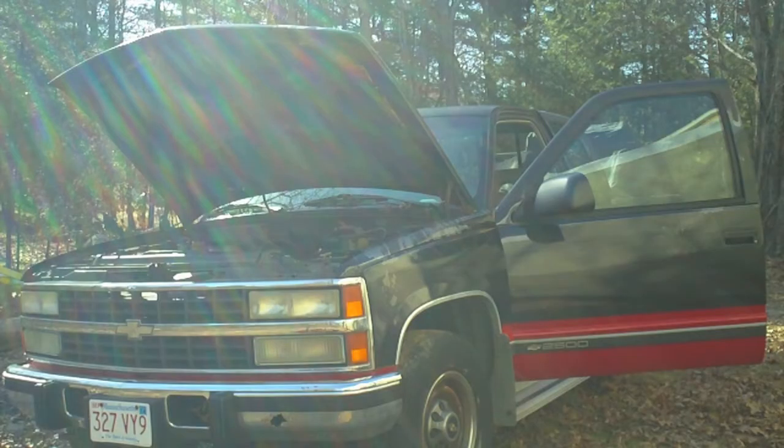What a cream puff! Well, as long as we're messing around with cold starts, let's see how the 1993 Chevrolet GMC diesel does.